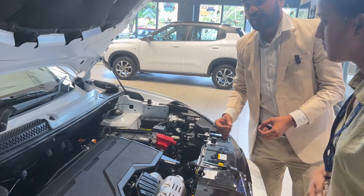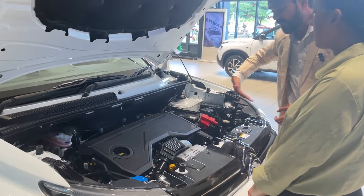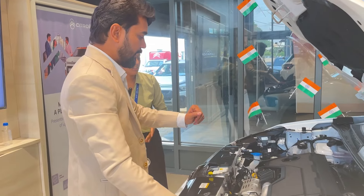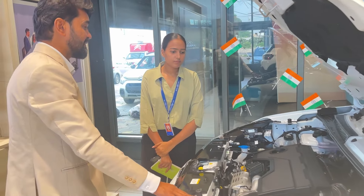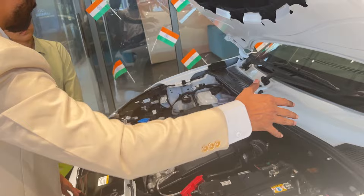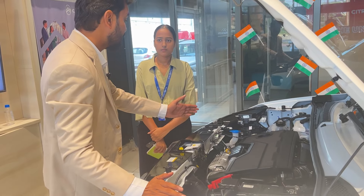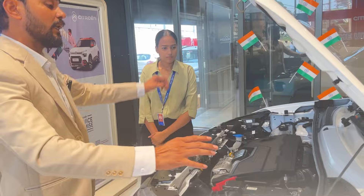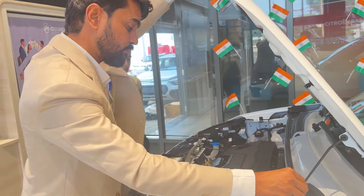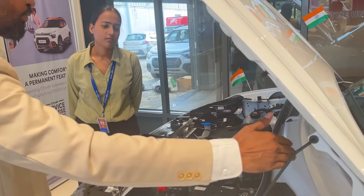The wheelbase is 2,651 mm, which provides good interior space. On the safety side, Citroen Basalt features airbags and uses a monocoque body with 85% high-strength steel, significantly improving the structural strength of the car. The crumple zones are well-designed for better front impact absorption, and the cabin area is much safer as a result.